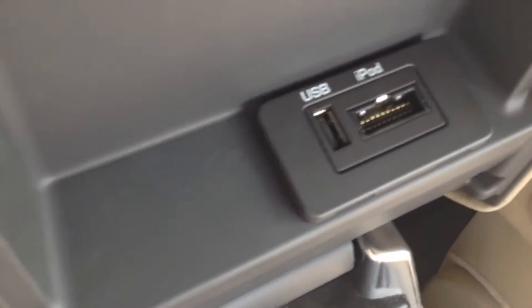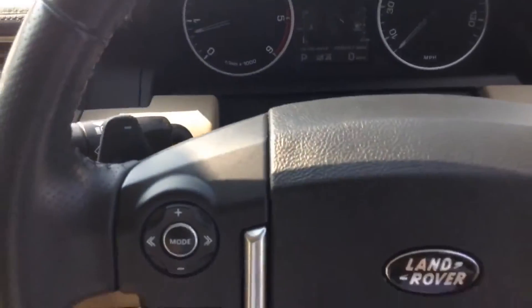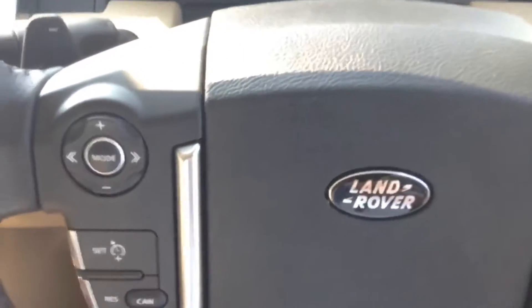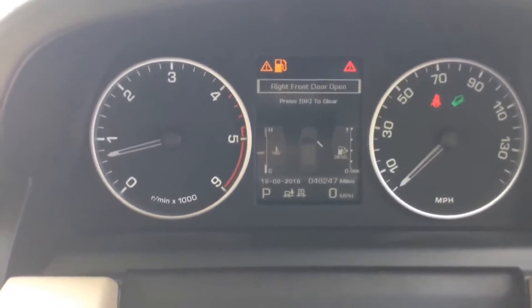In the lid there's also a USB port so you can plug in your external media players. The steering wheel itself is leather and multifunctional. The dashboard is nice and clear with a colour TFT screen showing all sorts of useful information for the driver.